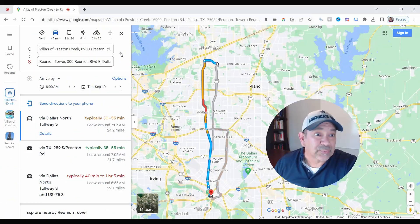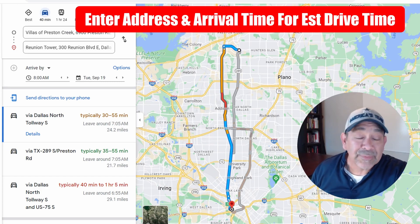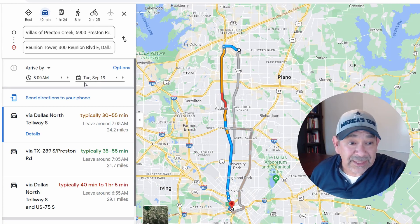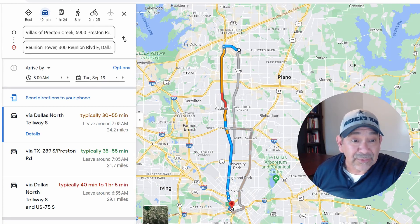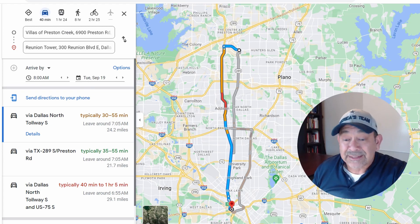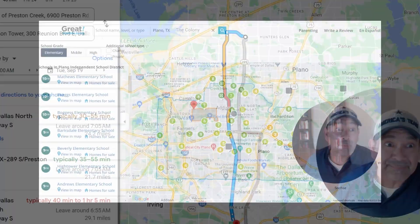This tool helps estimate how long it takes to get from the apartments to downtown Dallas — I've set it up to Reunion Tower. It typically takes about 30 to 55 minutes depending on traffic. I'll leave a link in the description so you can use it and plug in your own destination address.